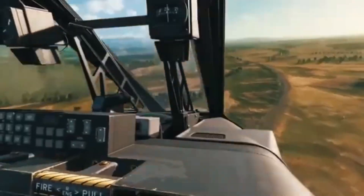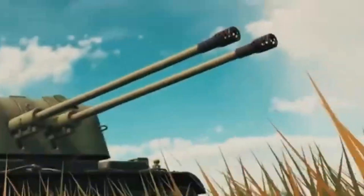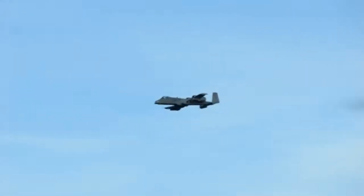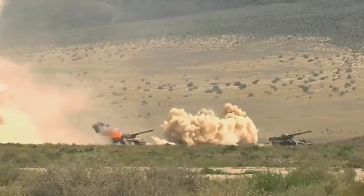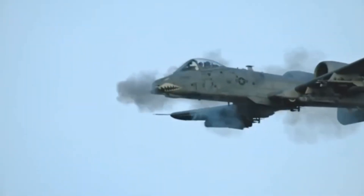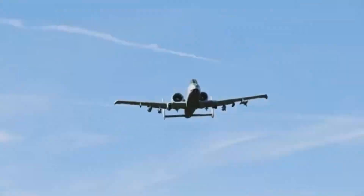Engineered for the Apocalypse: even the engines got the royal treatment, mounted high and in the back to avoid sucking in dirt and rocks. The TF-34 turbofan engines allow the A-10 to operate from rough forward bases. With a high bypass ratio, they are quieter and cooler, helping the plane avoid infrared missile locks — it's like giving a bear the stealth of a ninja. And the engines can keep running during repairs and rearming, like a soldier loading their weapon while still eating lunch.